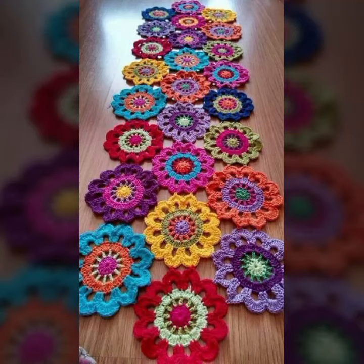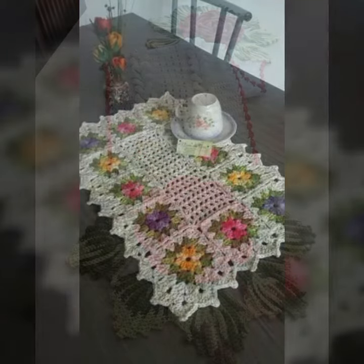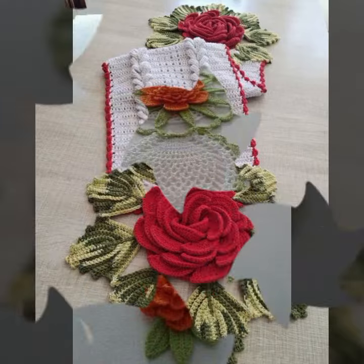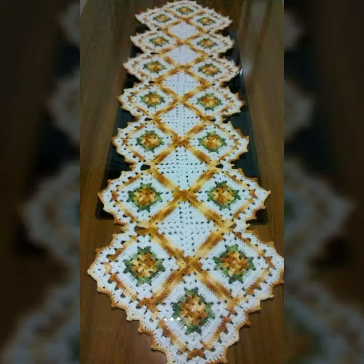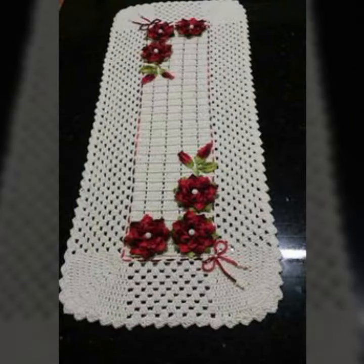Hello friends, welcome back to my channel. I hope you are fine and enjoying life with your family and friends safely. Let's go — I am back again with a most demanding, attractive, and amazing collection of crochet table cover designs: different colors, different designs, different ideas, combinations, stylish and most amazing collections. You know crochet is always beautiful, always amazing.